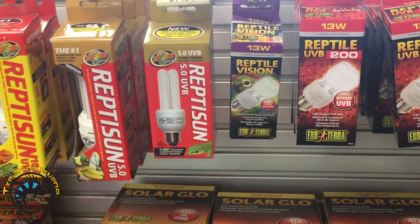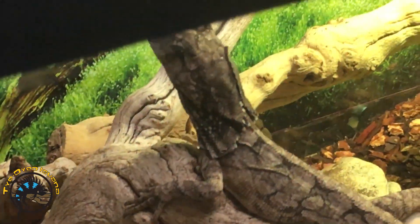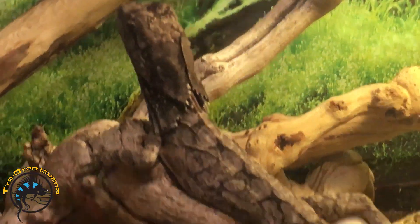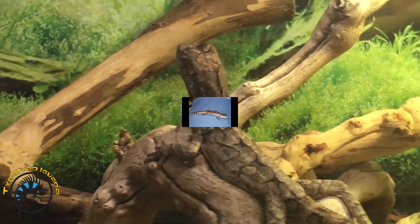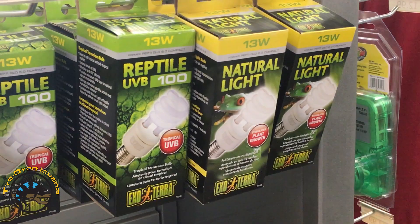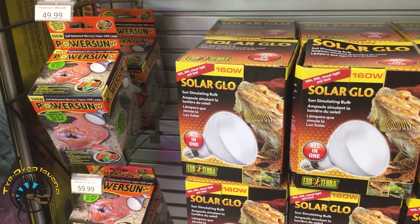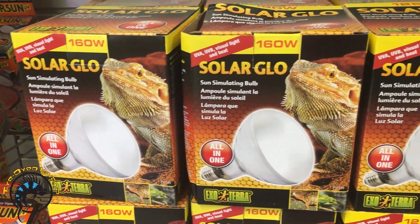UVB light is essential because it allows the animals to break down the calcium in their body, keeping their bones healthy and strong. Without it, they will eventually develop metabolic bone disease, where the bones become brittle and misshapen. We either have separate UVB bulbs or a combination of both heat and UVB in our solar glow mercury vapor lights.